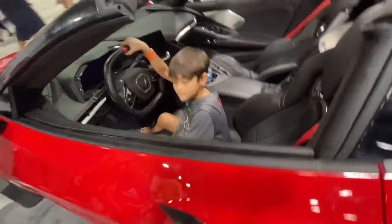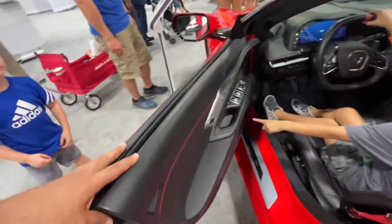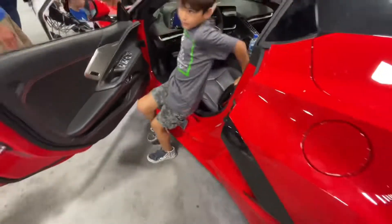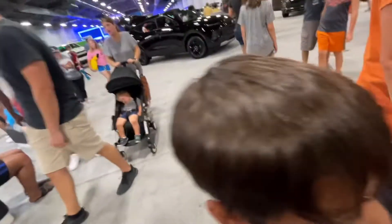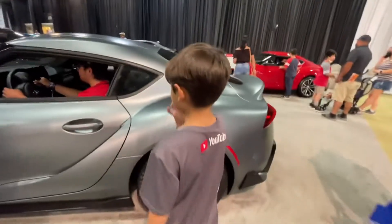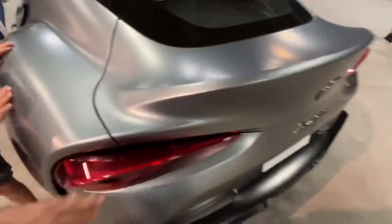Oh, that button — yeah, he knew where it was! You gonna get in? You want to get one? Look at this paint job — that's crazy looking!